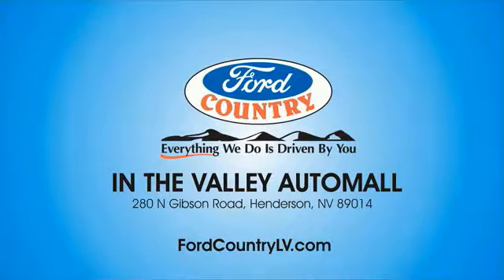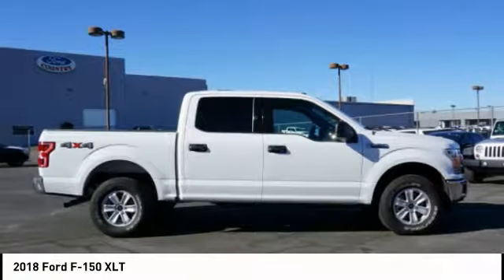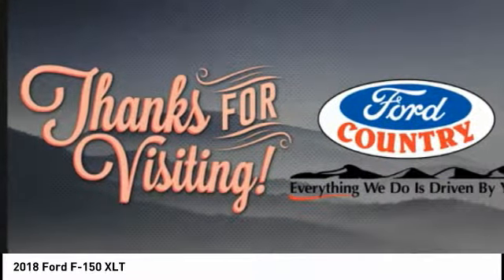Visit Ford Country in the Valley Auto Mall today. Looking for the right vehicle? Check out the 2018 F-150. A Ford F-150 knows how to handle any situation. It's built to follow orders. No whining.